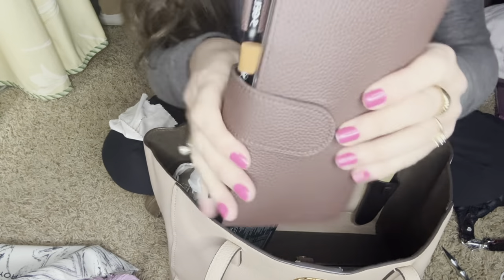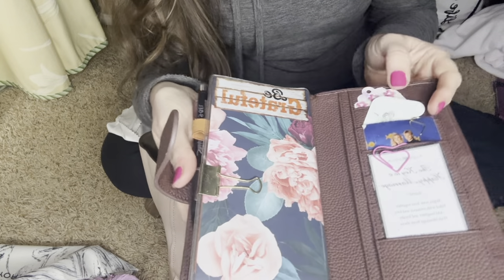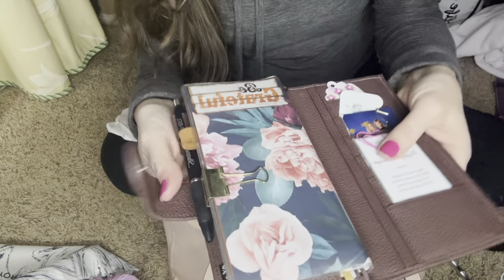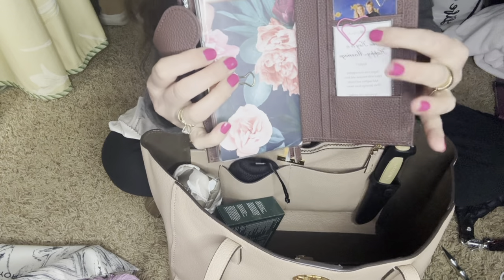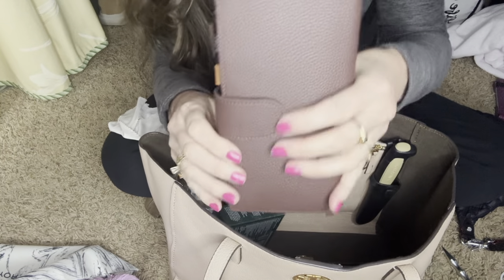Then I have my traveler's notebook cover, and inside it just has my planner, which I've shown before. I put a cover on it so I can have extra pockets for appointments and all of that stuff.